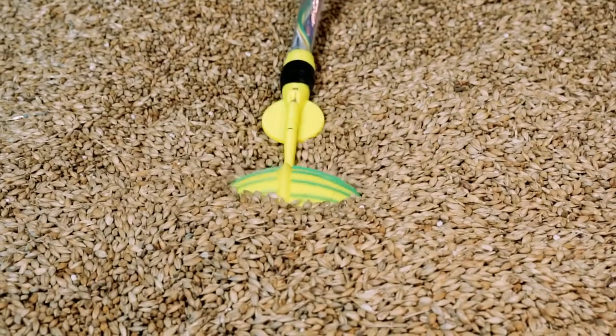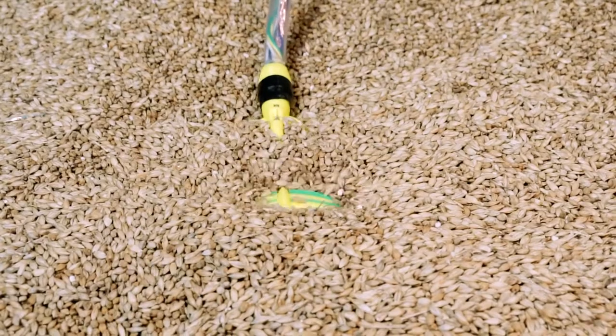We're leveraging our technology for locomotion in bulk solids to enable grain storage operators to implement accurate integrated pest management practices and keep a better eye on their grain.